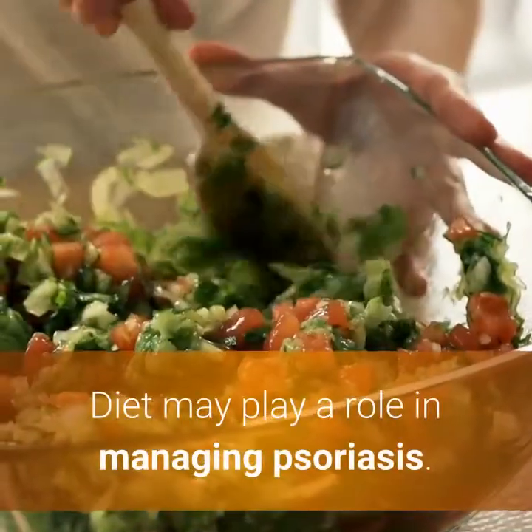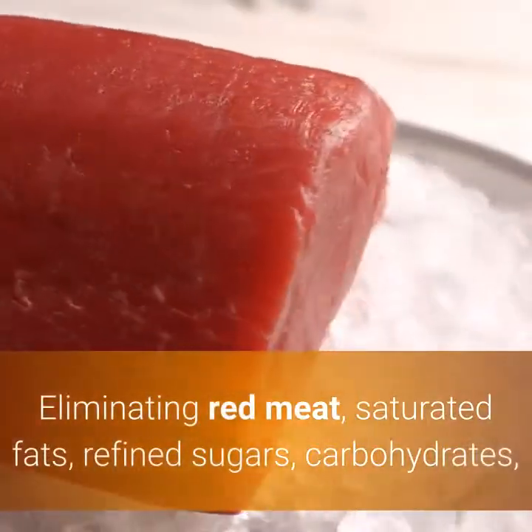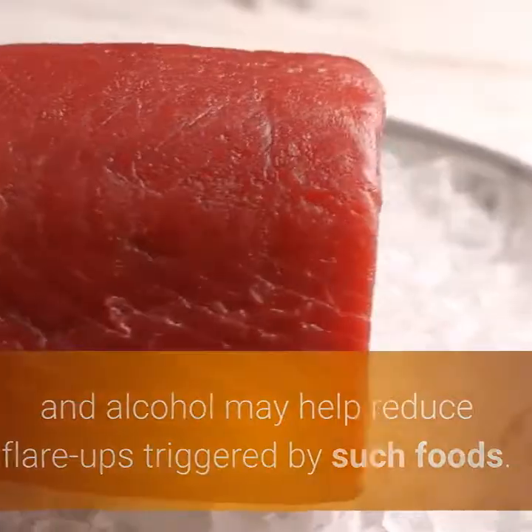4. Eat Healthfully. Diet may play a role in managing psoriasis. Eliminating red meat, saturated fats, refined sugars, carbohydrates, and alcohol may help reduce flare-ups triggered by such foods.